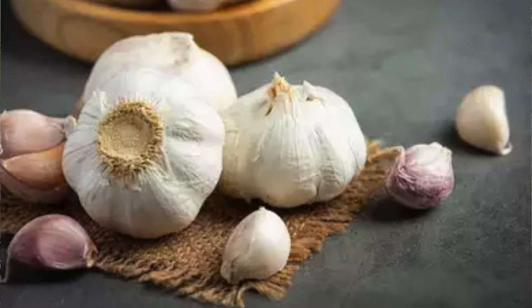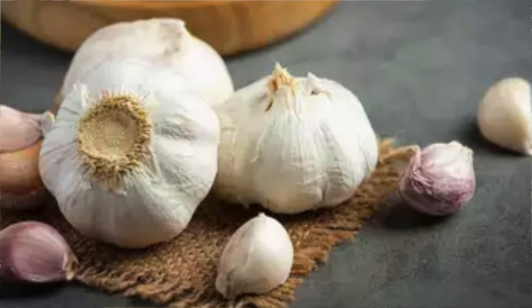Most store-bought garlic is of the softneck variety and softneck usually comes from China and has been treated to prevent sprouting. But what's so bad about Chinese garlic? China's growth practices are well documented. These practices include fertilizing the garlic in sewage and bleaching the garlic to make it appear whiter and cleaner to the eye.